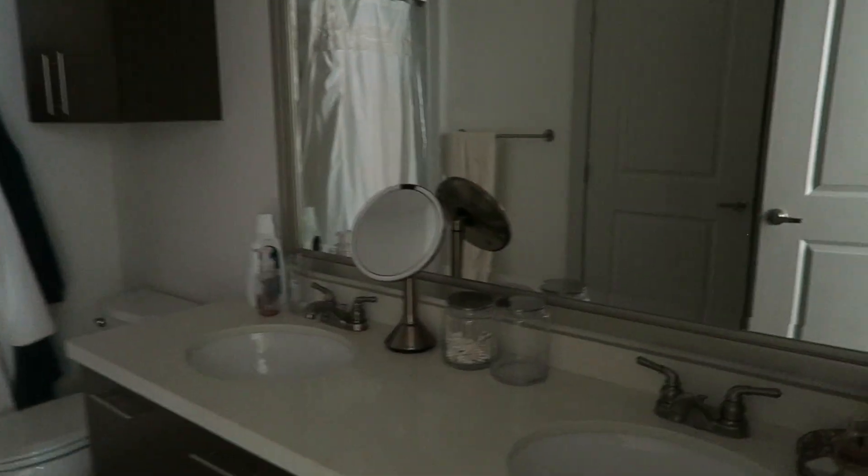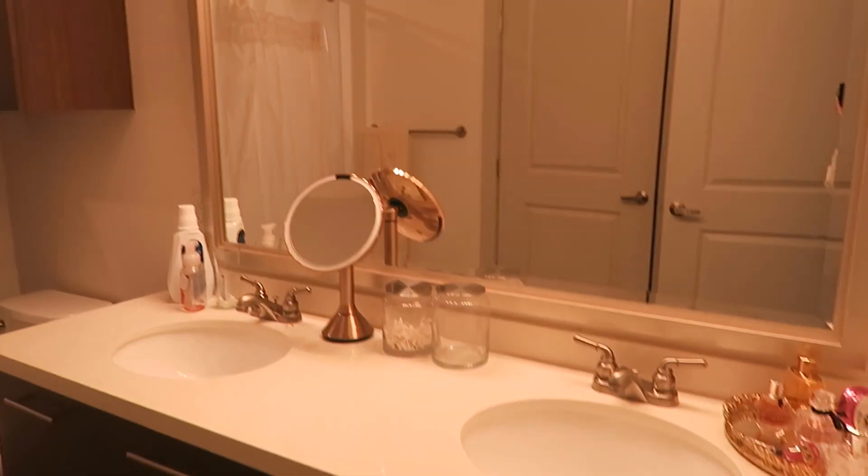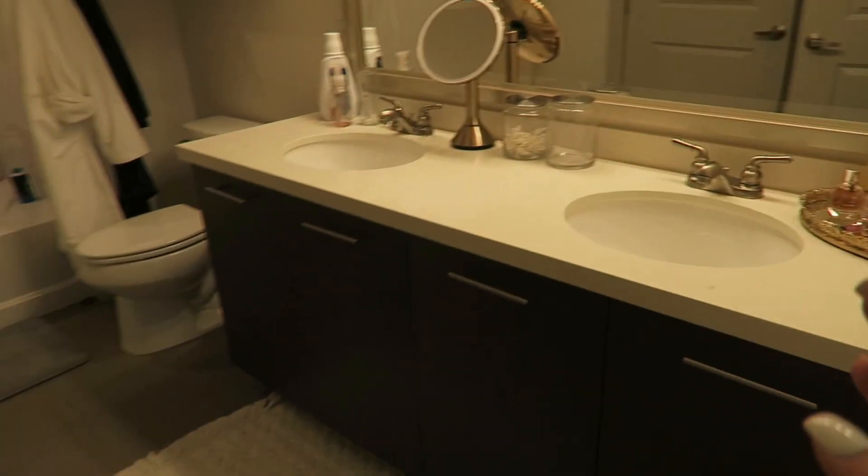Here is the master bathroom — nothing too special but it's a really good size. I filmed a closet tour two weeks ago, so if you're interested in seeing my closet in all the details, I'll link that below.